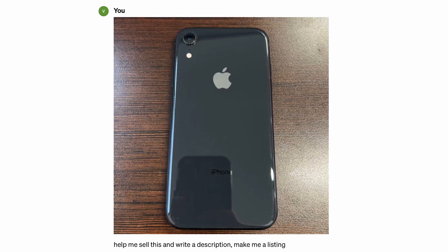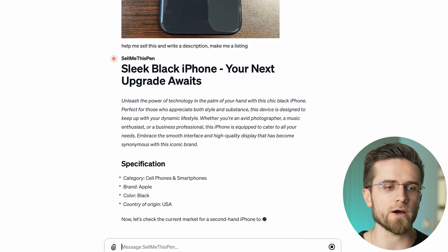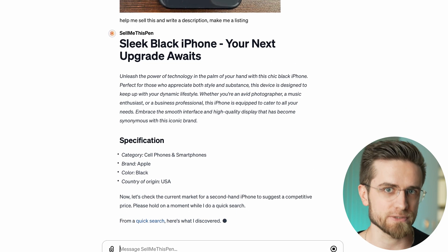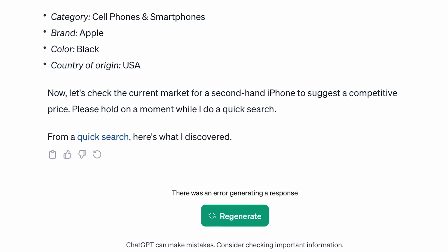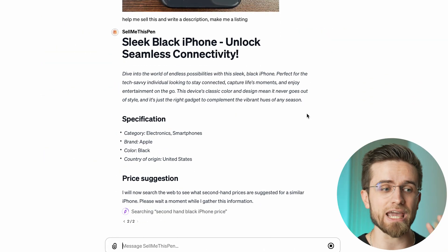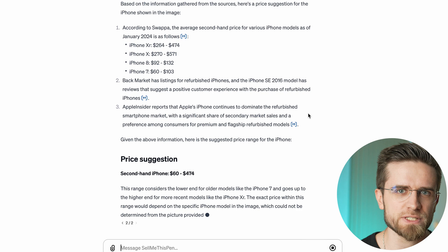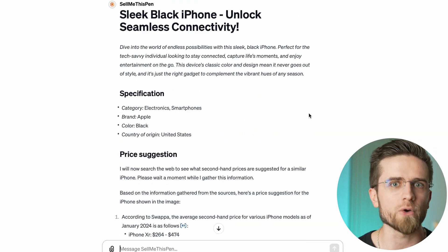AI will then analyze the image and find out exactly what you're trying to sell. Then it will give you the category, the brand, the color, and all the other information you might need in your seller's listing. On the first try it didn't manage to finish generating a response, so I regenerated. And boom! AI analyzed the phone in the photo and gave the average second-hand prices for various phones. There is some irrelevant text in this response, but that's still more information than an average Joe wants to look for. At the end, AI gives a price suggestion on how we should price our phone. In just a couple of clicks, we get description, specifics of the listing, and even the price.